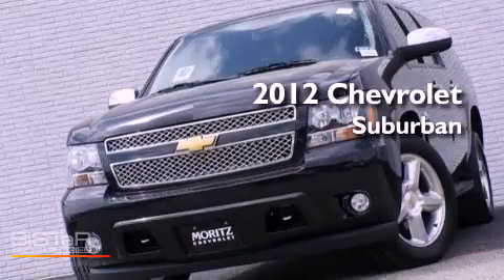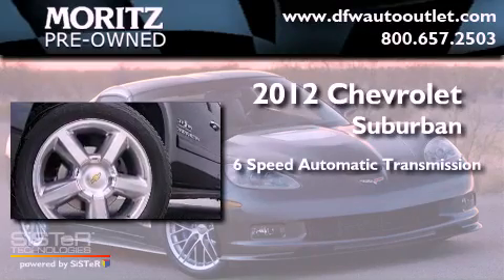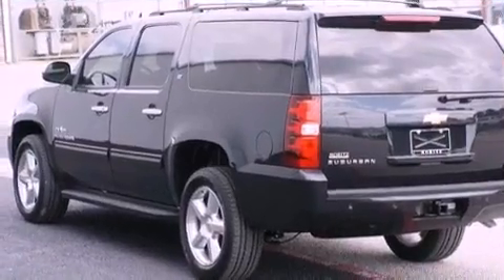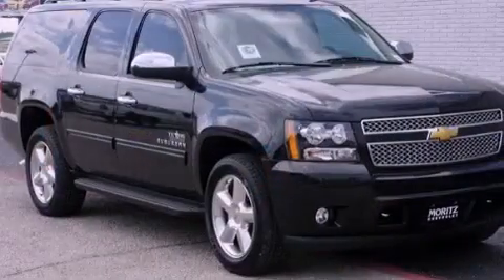This is a brand new 2012 Chevrolet Suburban. This vehicle has seating for 8 adults and a 5.3 liter V8. Its top features and packages include a limited slip differential and a tire pressure monitoring system.